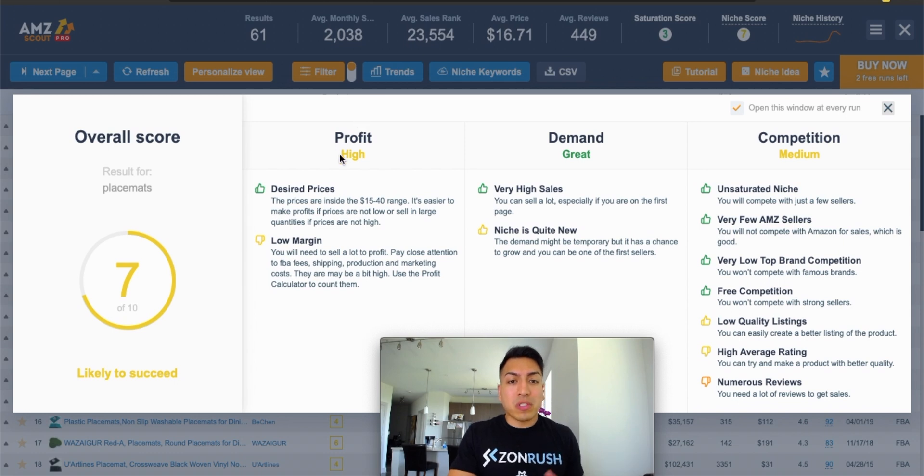This is going to be one of the first things that pops up as soon as you click on the AMZ Scout Pro Extension — they give you an overall score for the niche. It's going to show you the profit, the desired prices looking good. The prices are inside the $15 to $40 range, and it's easier to make profits if prices are not low or high. They actually give you a recommended price point to stay within, which is that $15 to $40 range. You can read all the notes they provide: you will need to sell a lot to profit, pay close attention to FBA fees, shipping, production, and marketing costs — they may be a bit high. Use the profit calculator to count them.